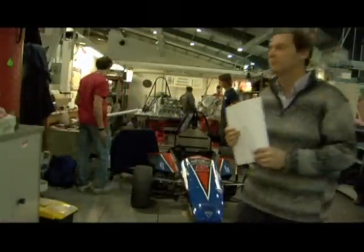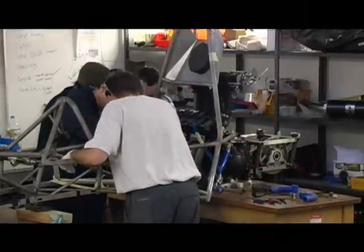What is Formula Student? Well, it's a competition. It's a competition that challenges a group of students from a university to design and build and test and actually race their own racing car in an international competition, and they race against universities from all over the world.